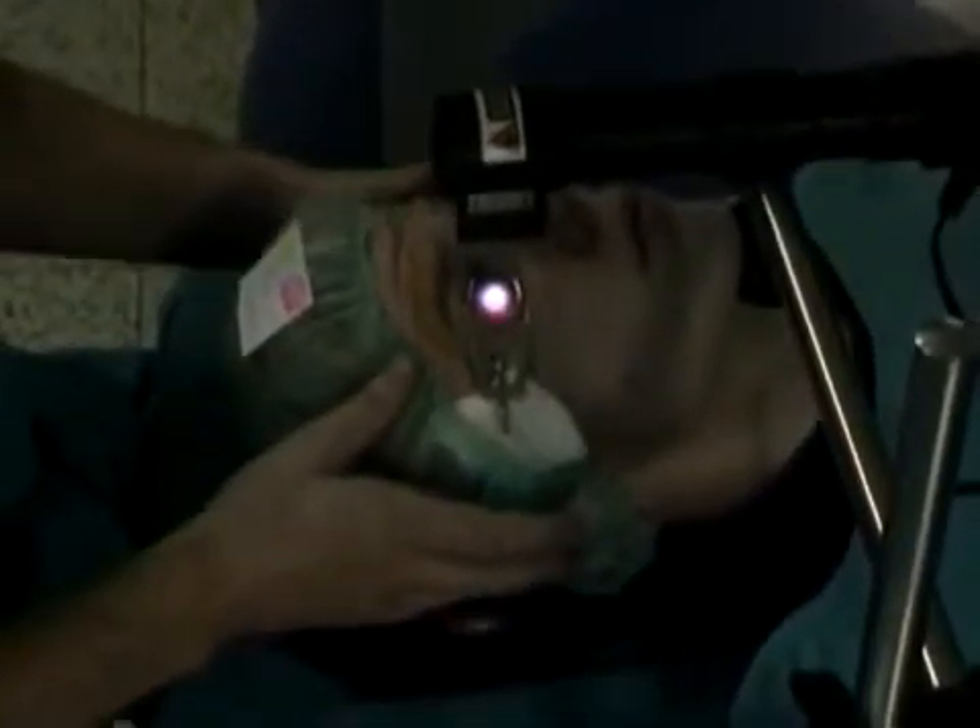Keratoconus and corneal crosslinking. This is a therapeutic procedure in the eye with progressive corneal thinning and softening, in order to strengthen the cornea and achieve mechanical and biomechanical stability of the cornea by enhancing the creation of additional chemical bonds in the corneal stroma through strictly localized photopolymerization with maximum protection of the surrounding tissue.